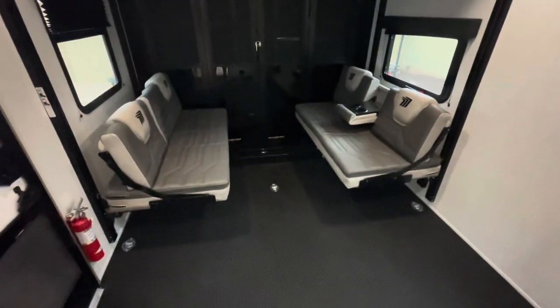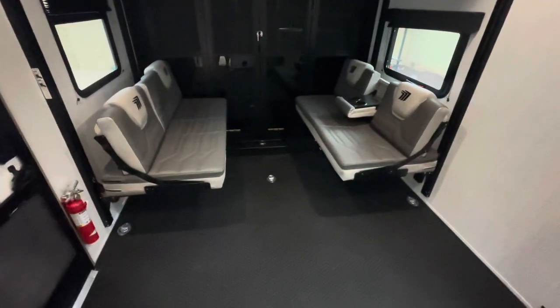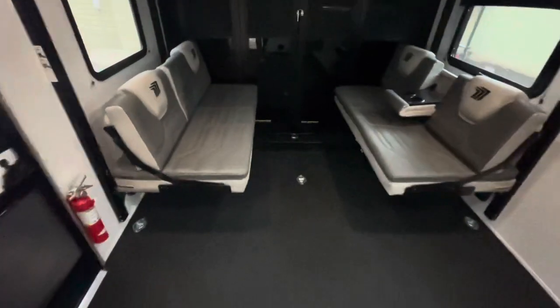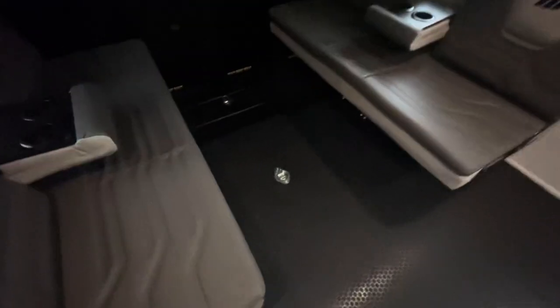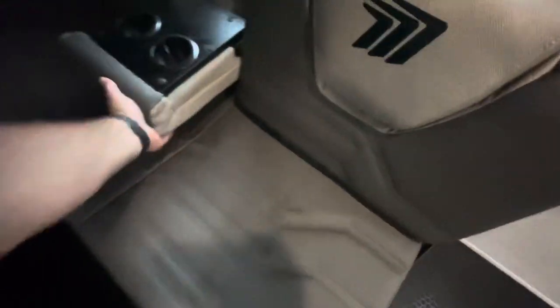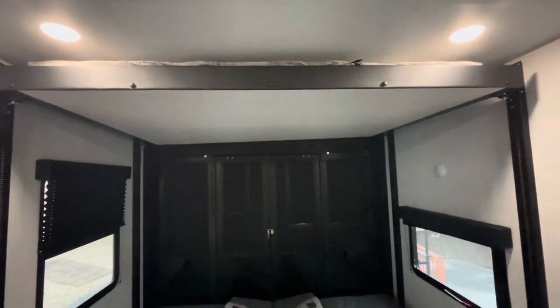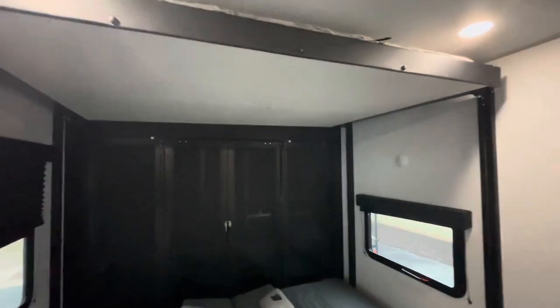We'll go ahead and start in the garage — you've got a private door to close that off. The Happy Jack bunk system is in here. Your benches have dividers and cup holders, and there's a table that goes in the middle. We'll look at these flip-down beds.